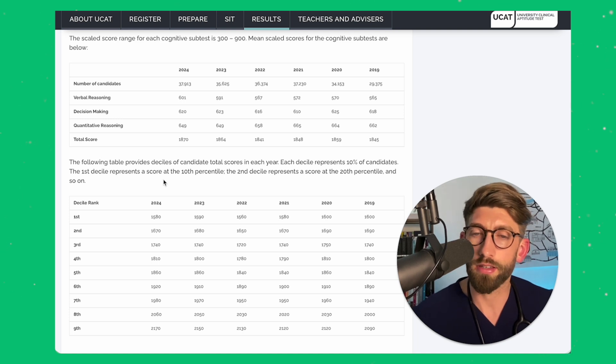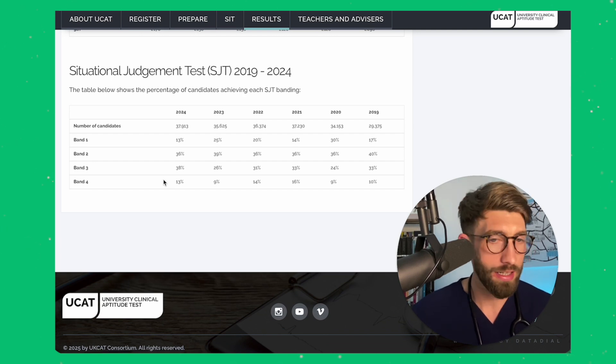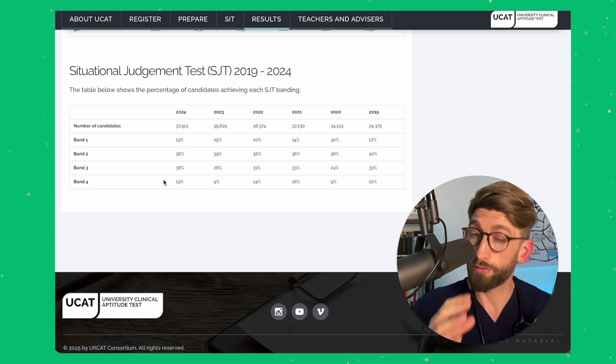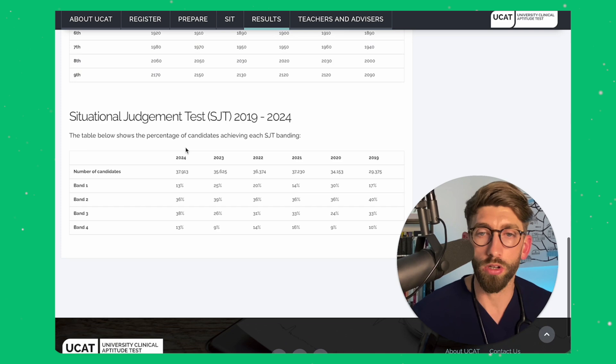The SJT has no change — still exactly the same. You still need to be scoring in the top two bands. A lot of universities will not consider people outside of band three, and there are a few that will consider band three. Really you want to make sure you're in that top roughly 49% — about half end up in the top two bands — and of course you can end up in band one, which is even better.